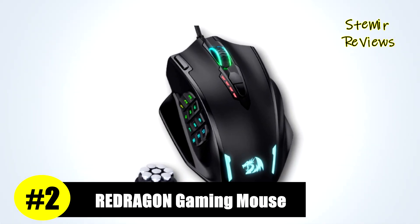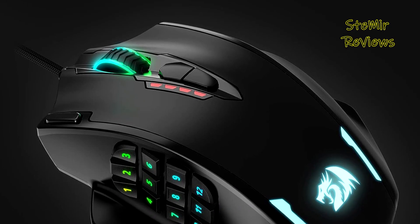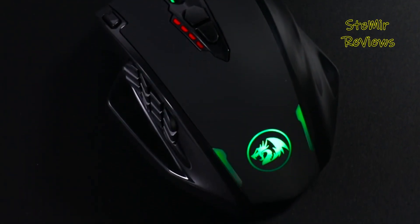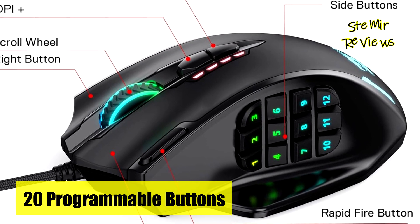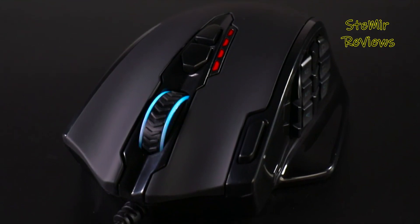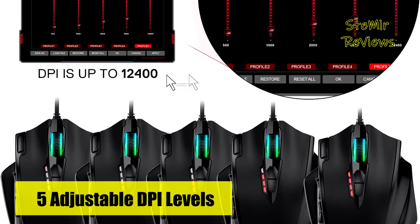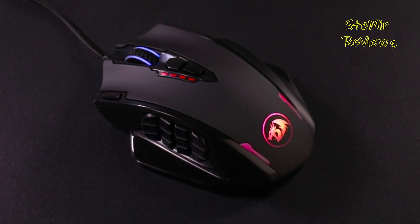Claiming the esteemed second place in our rankings, Redragon confidently asserts its dominance in the gaming mice realm with an exceptional offering. The Redragon M908 optical gaming mouse is a true testament to its prowess, boasting an array of features that cater to the most discerning gamers. The M908 dazzles with a staggering 16.8 million RGB LED color options, allowing you to craft your ideal gaming ambiance. With 18 programmable buttons and 5 memory profiles, each distinguished by a dedicated light color for swift identification, customization knows no bounds. Furthermore, the inclusion of an 8-piece weight tuning set empowers you to fine-tune the mouse's weight to precisely suit your gaming needs.